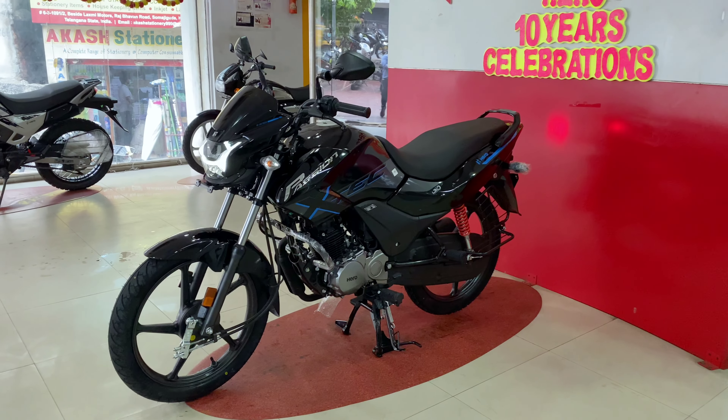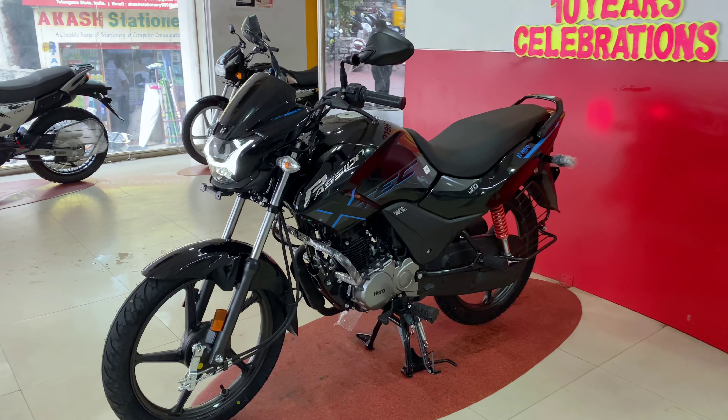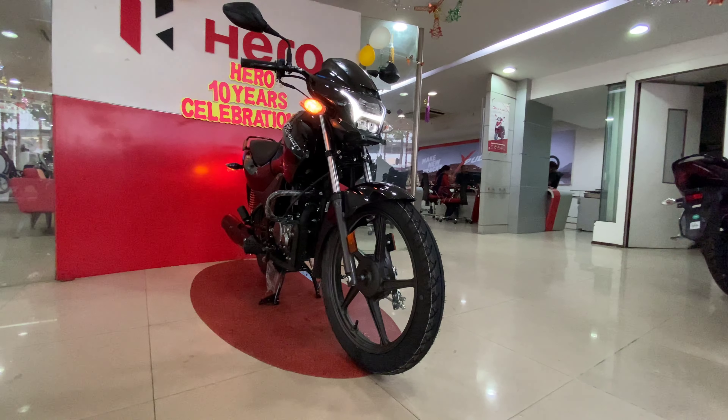Hello friends, welcome back to BikersBoss YouTube channel. I am BikersBoss Sunny. Today we are going to launch the XTEC edition.